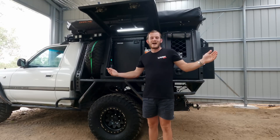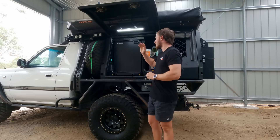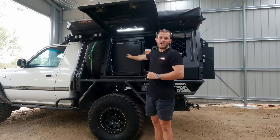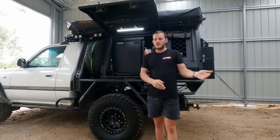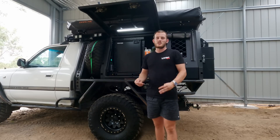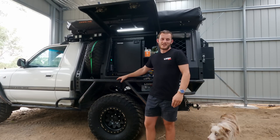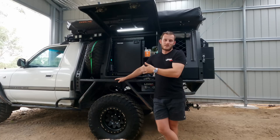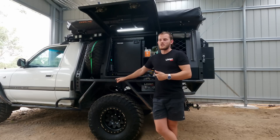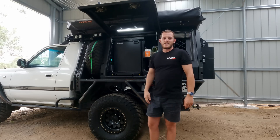Hey guys, welcome to my half-built shed. I'm pretty excited about that but today we're going to talk about the Bushman's 85 litre stand-up fridge. Should you buy a stand-up? Are you better with a chest fridge or would you like a drawer fridge? I've had all three. Let's get into it.